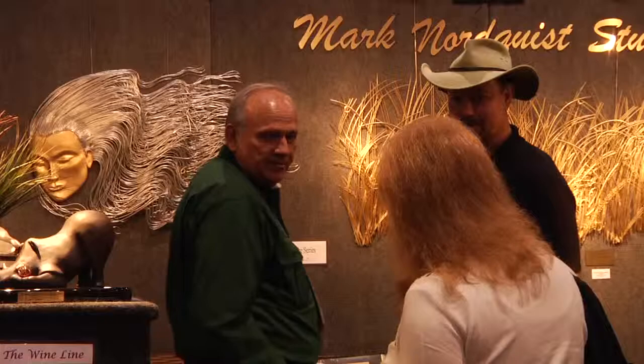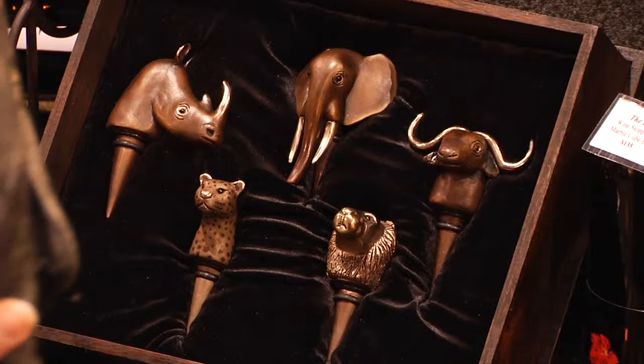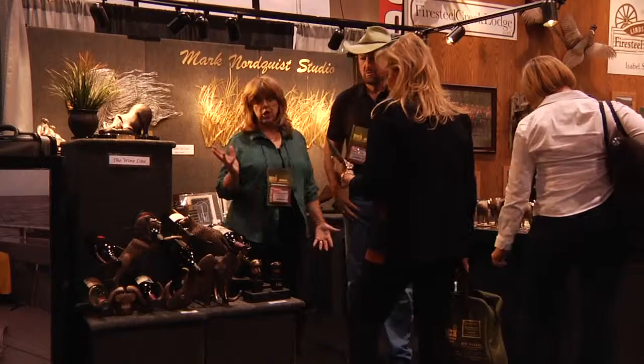Man, those are heavy. This is what you're selling a lot of, huh? Yeah, yeah. What are they? They're the big five wine stoppers. What are they made of? Bronze. Everything's bronze, they're all bronze. The chess sets, everything's bronze.